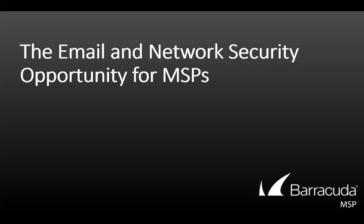Hello, and thank you for joining us for today's webinar, the email and network security opportunity for MSPs. I'm Amber Noble, a marketing specialist at Barracuda MSP, and I'm happy to be moderating today's session. Today I'm joined by Scott Bennett, director of NA Partner Management at Barracuda MSP.